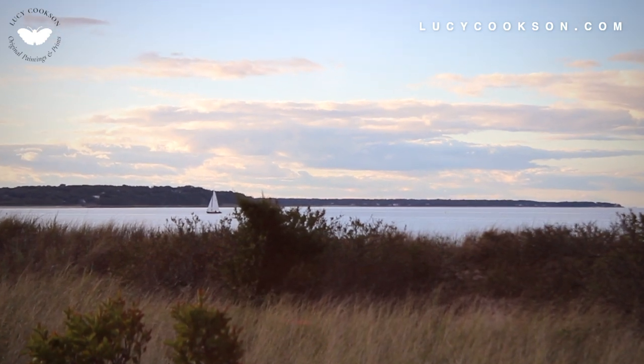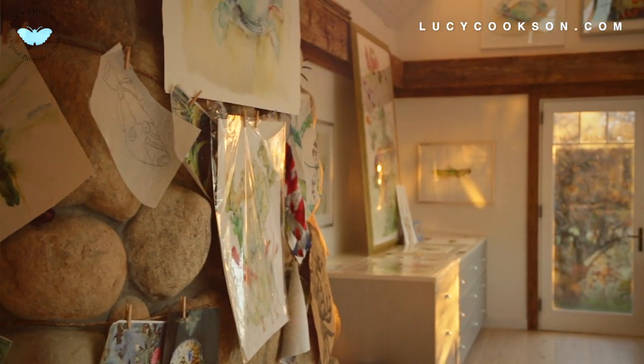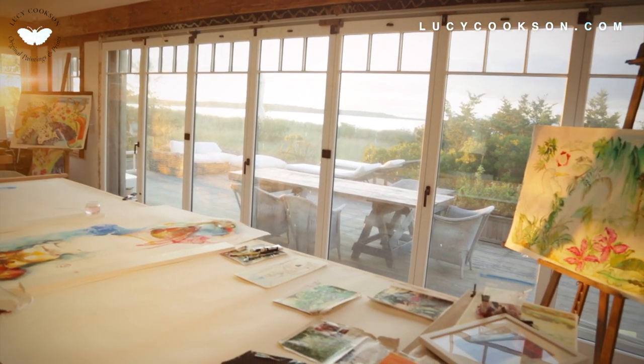We've always loved being on Gardner's Bay near Gardner's Island and the real natural things here change in turn, and the sun is always different with every season. You want to keep painting what you see.